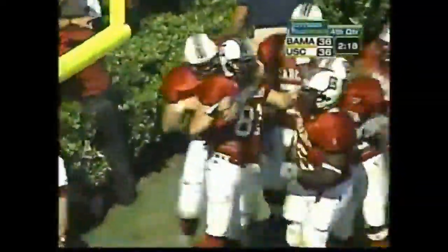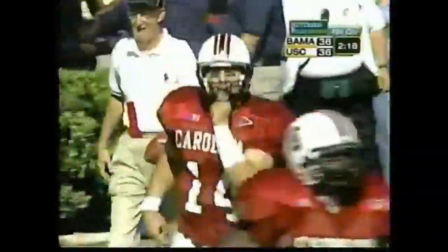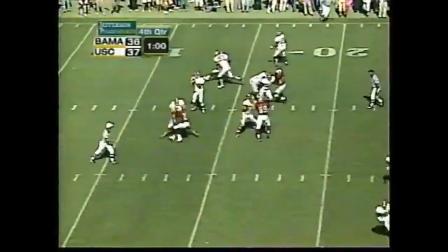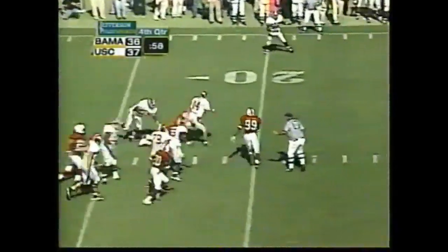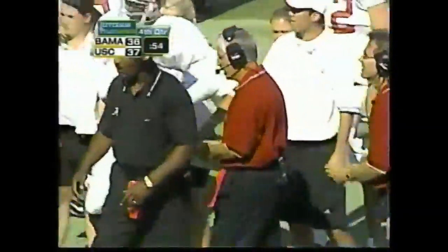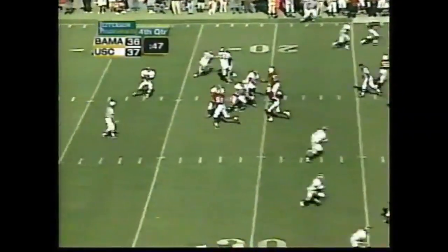Rod Trafford, the tight end, makes the grab. Alabama finds Freddie Millens — 3rd and 12. Watts down at the 20. John Stamper, the senior out of Andrews, South Carolina. It's been loud here before, but it's the loudest I've ever heard it.